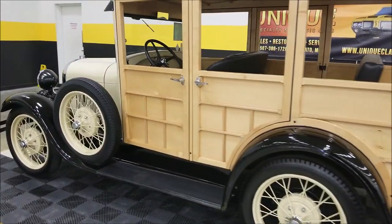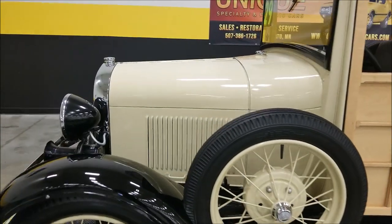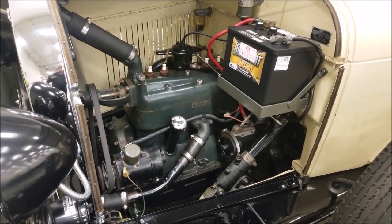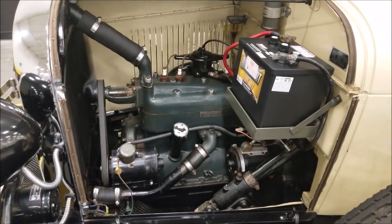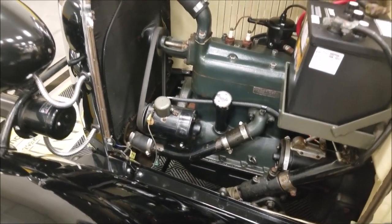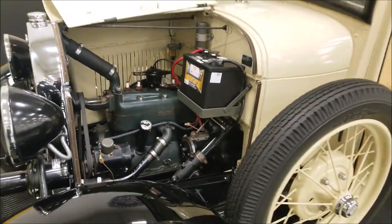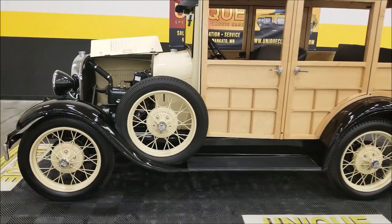Alright, I'm going to pause this just a second and pop one of the sides of the hood so you can check out the engine bay. There it is — the 201 cubic inch inline four-cylinder running right along. It's a six-volt system. So there you go — looking for a very unique vehicle, here it is.